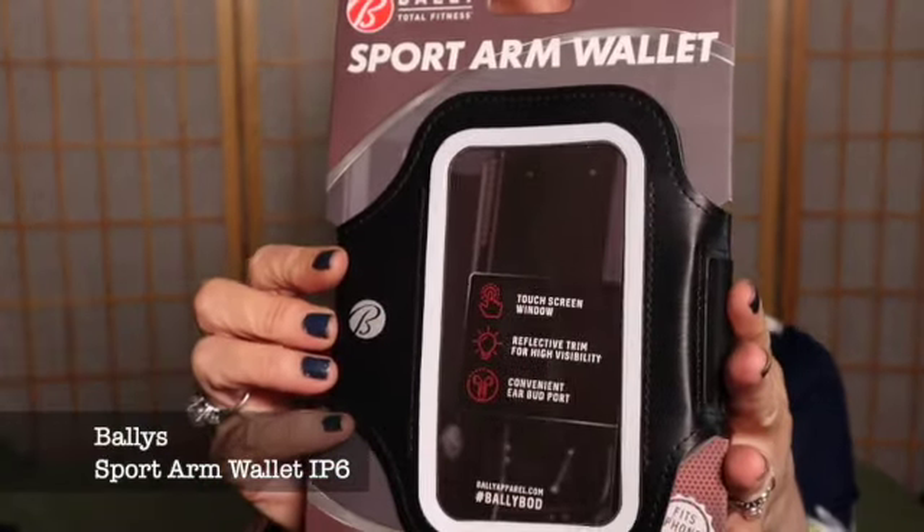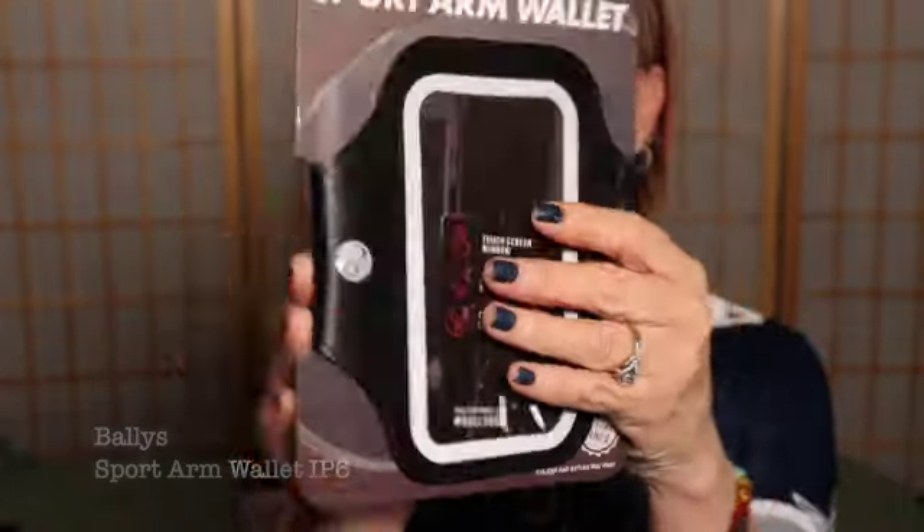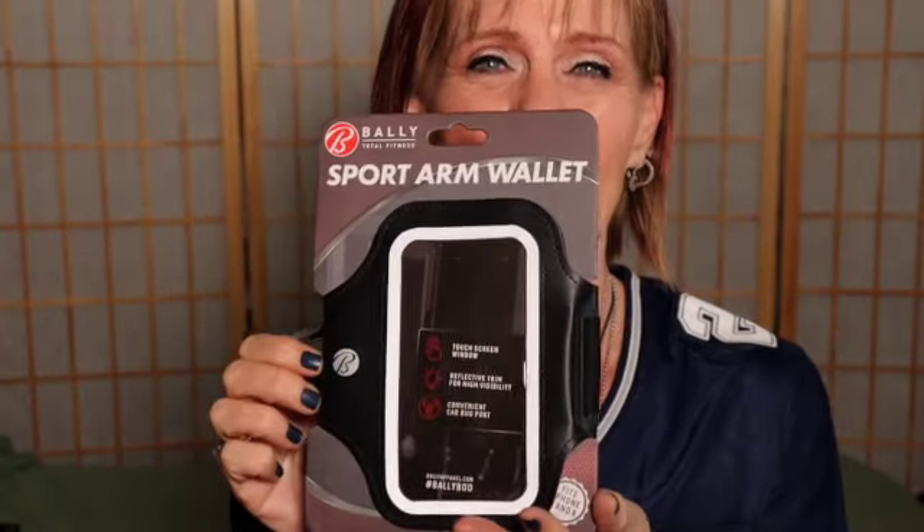Here's the next accessory item — it is a Bally's Sport arm wallet to put your phone in. Now I know my phone won't fit in here because I have a really big phone. But still, these are a nice value. I'll put it in my gift bag or my giveaway bag for you guys, so it was well worth the extra $5. So I'm really glad that I chose the top tier. We'll see as the months go on, but this month I think it was worth it.